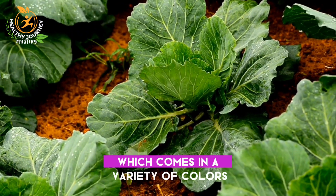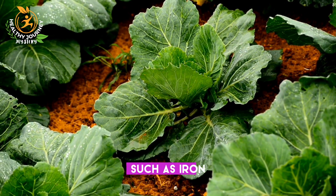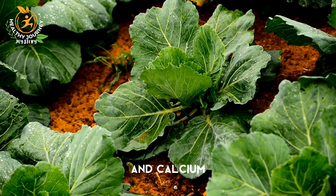Swiss chard, which comes in a variety of colors, also has essential minerals such as iron, copper, potassium, and calcium.